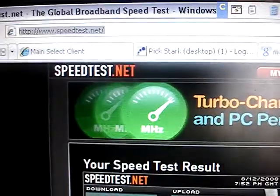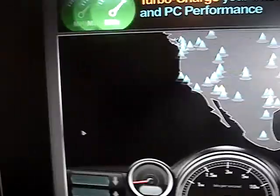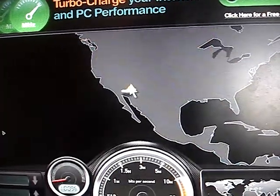This is speedtest.net, which is a pretty useful website that anybody can jump on to do a quick check of their internet speed, independent of what their internet service provider is telling them. Let's bring up a quick test.